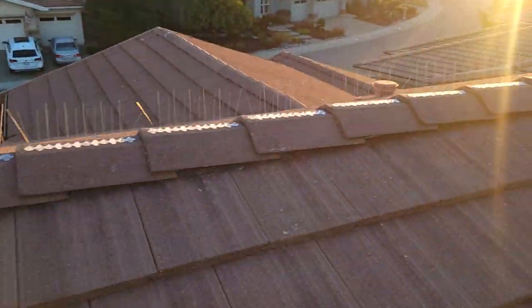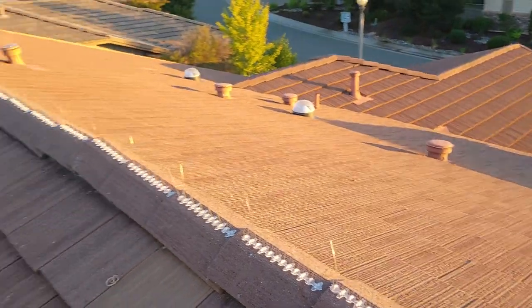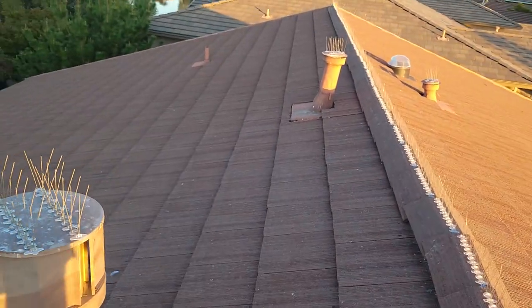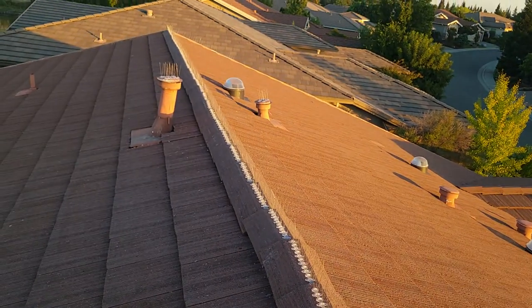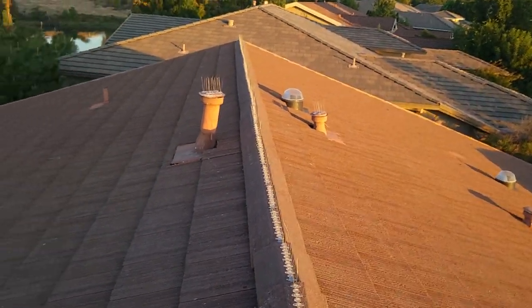This roof is really in pretty good shape. It's had pressure washing done recently — I can tell by the way the color is discolored on the tiles. Sometimes that's okay, but most of the time it's a bad idea because pressure washers are known to break tiles, and it's not really necessary.